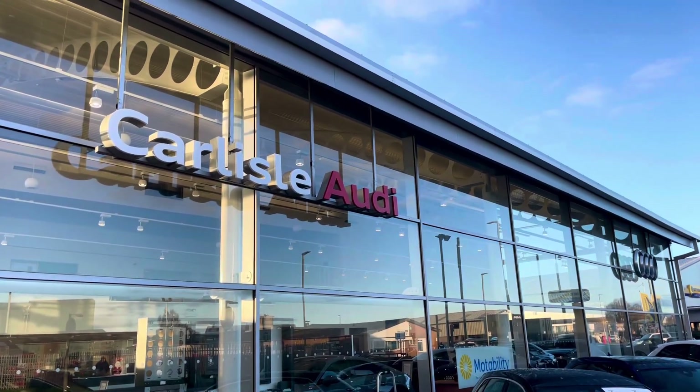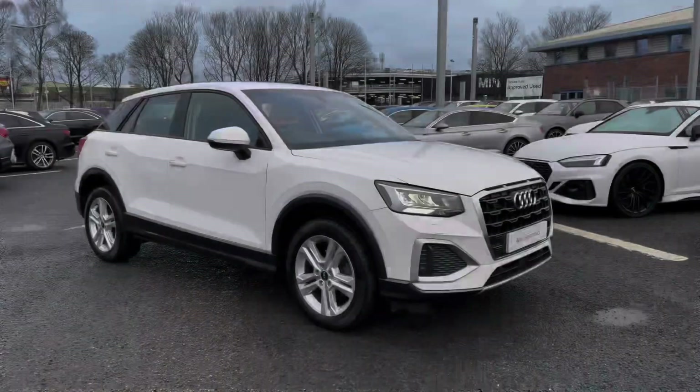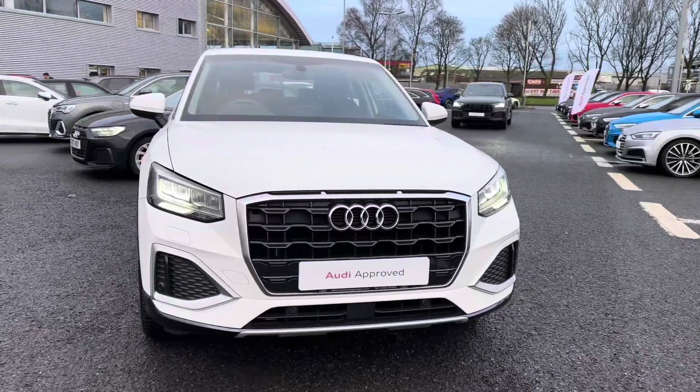Hello, my name is Matty from Carlyle Audi and today I'm going to be taking you around this Audi approved used vehicle. Here we have an approved used Audi Q2 Sport finished in the very clean Ibis White.